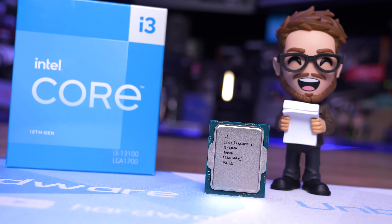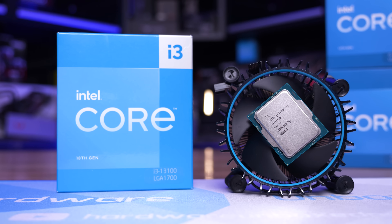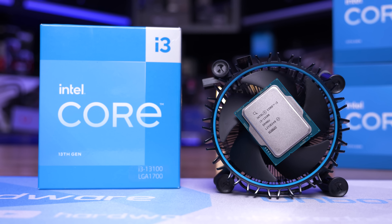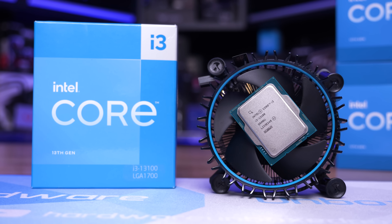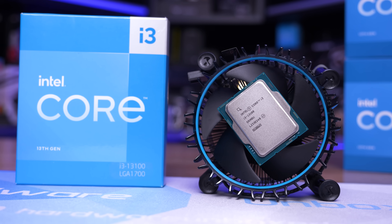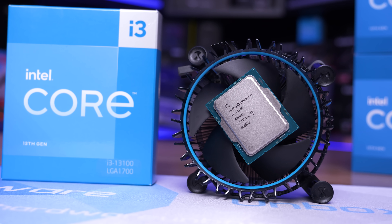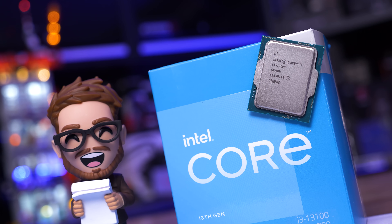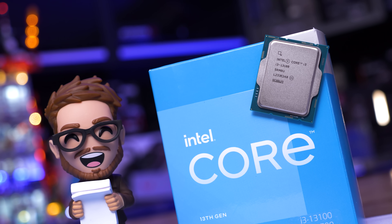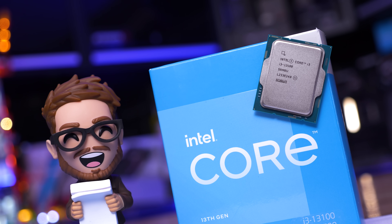Both CPUs pack 5 megabytes of L2 cache, 12 megabytes of L3 cache, and a maximum turbo rating of 89 watts. By default they support DDR5-4800 or DDR4-3200 memory, along with 16 lanes of PCIe 5.0 and 4 lanes of PCIe 4.0. So what we're talking about here is up to a 5% increase in clock speed for the new 13100. Worse still, the 13100 currently costs $150 US whereas the 12100 can be had for $133, making the newer version 13% more expensive.